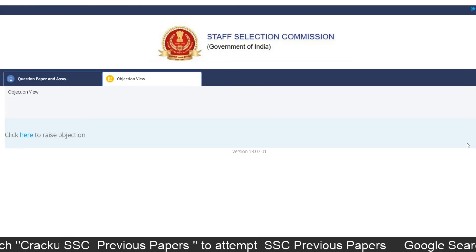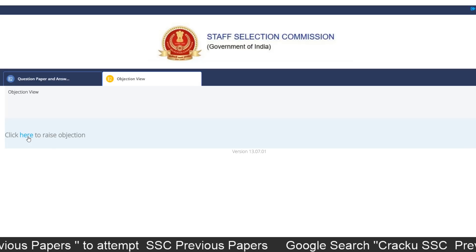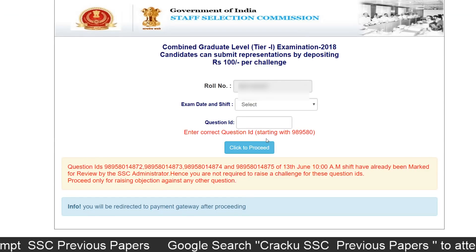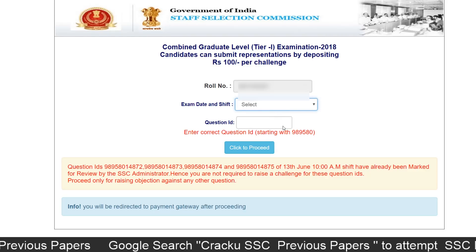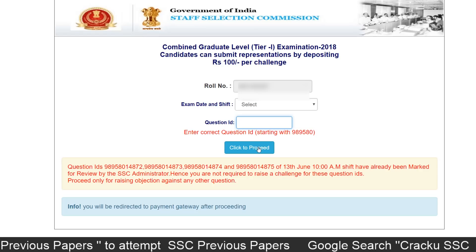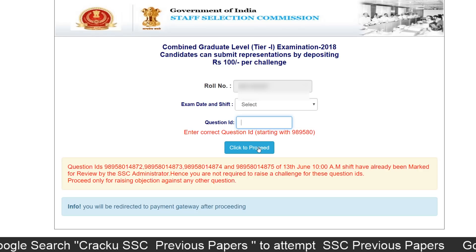If candidates have any objection for any question or answer, they can raise the objection by clicking over here. After that, select the exam date, shift, and question ID, then click on proceed. They can then make a payment of 100 rupees for each question and submit their objection.